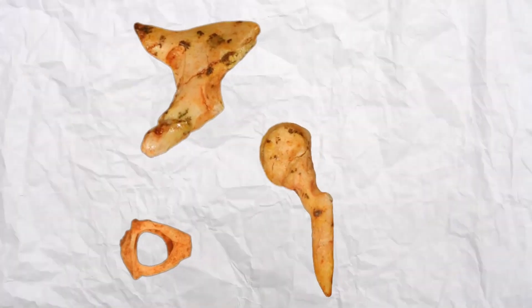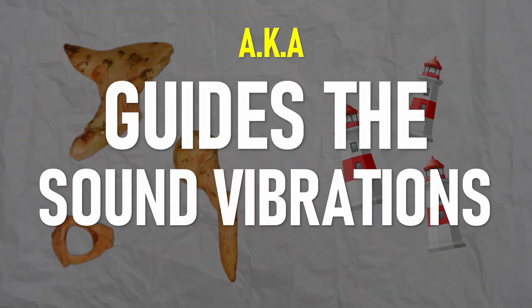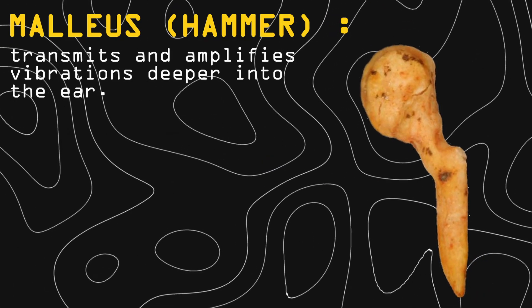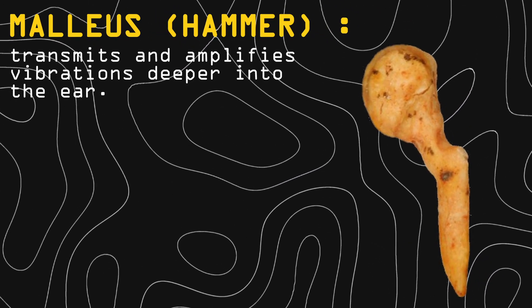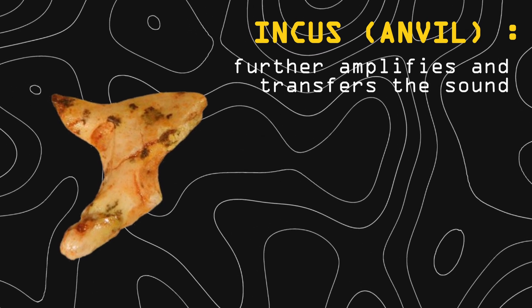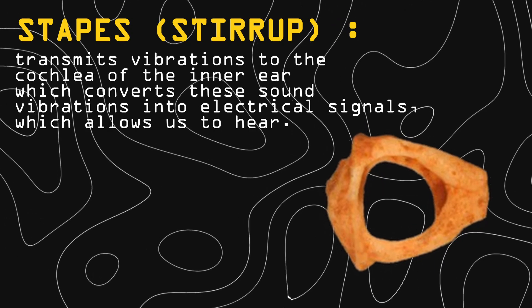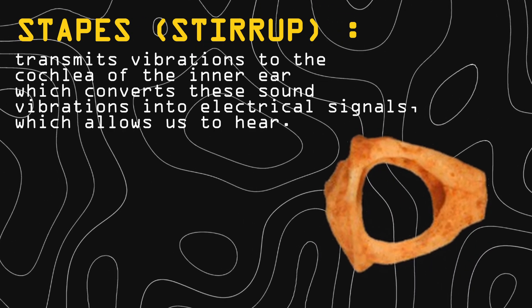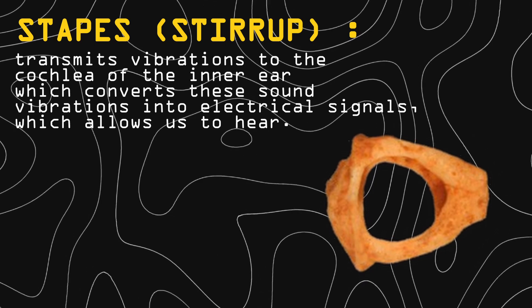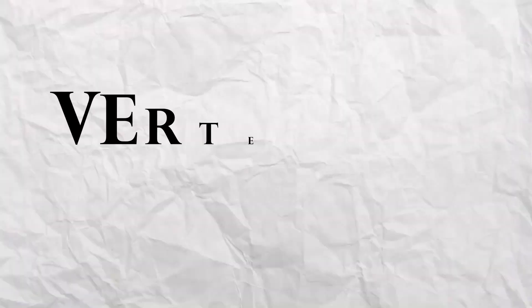These bones are the gatekeepers of sound, much like a group of lighthouses guiding ships through the waters. Malleus or hammer transmits and amplifies the vibrations deeper into the ear. Incus or anvil further amplifies and transfers the sound. Stapes or stirrup transmits vibration to the cochlea of the inner ear, which converts these sound vibrations into electrical signals, which allow us to hear.